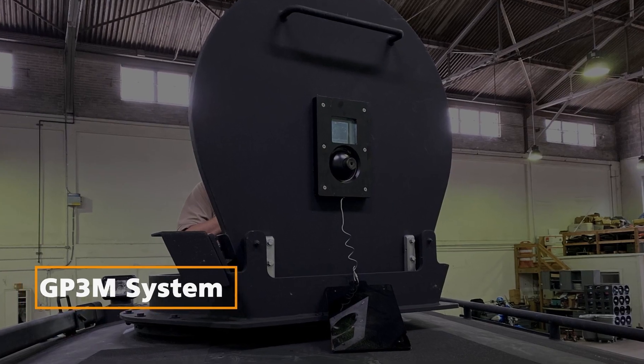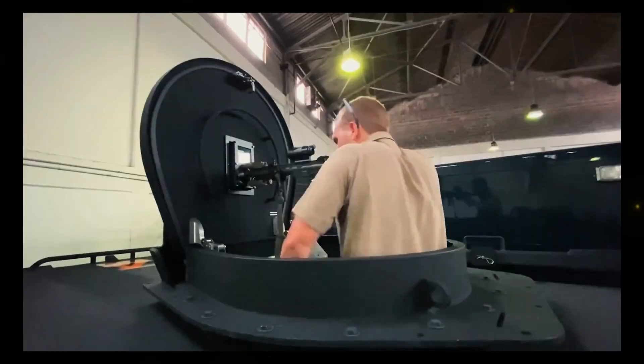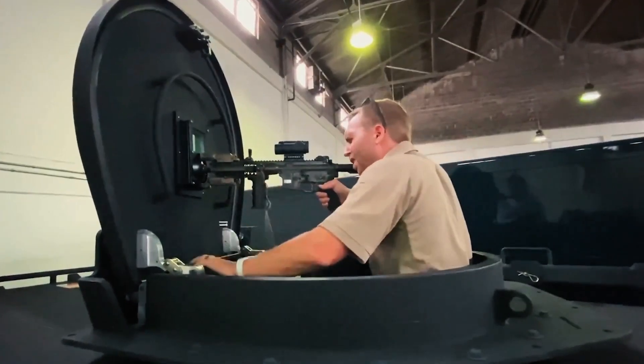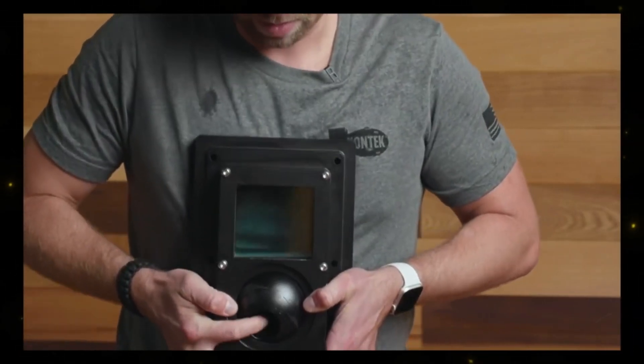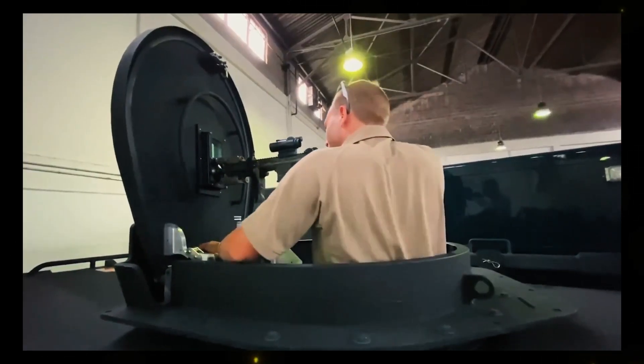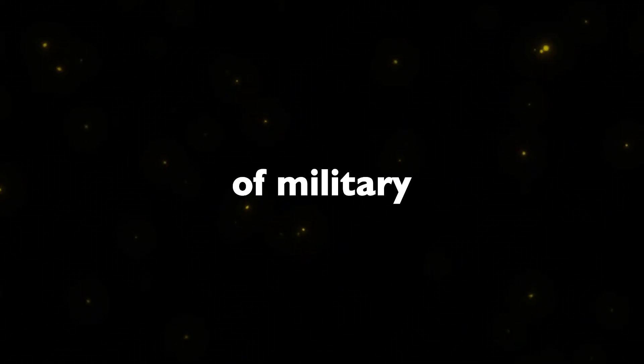GP-3M System. The GP-3M system is designed to protect gun ports in vehicles and structures. It offers robust protection against 12.7 x 99 mm armor-piercing ammunition, making it suitable for training ranges. This system provides an effective defense mechanism and ensures the safety of military personnel.